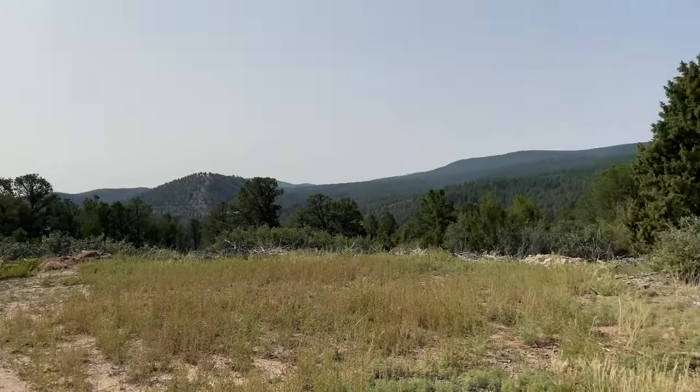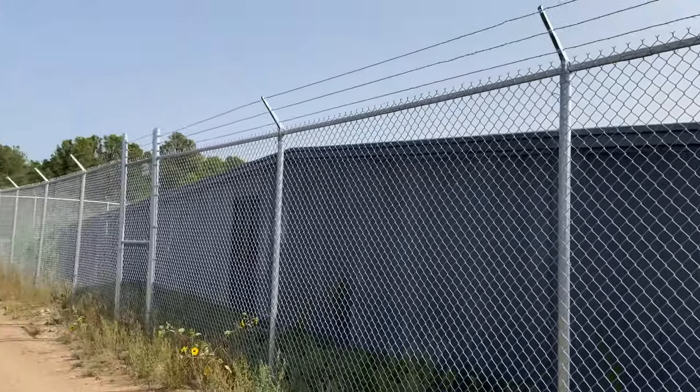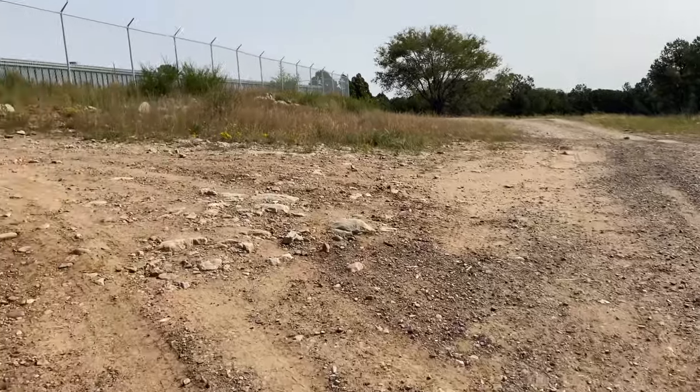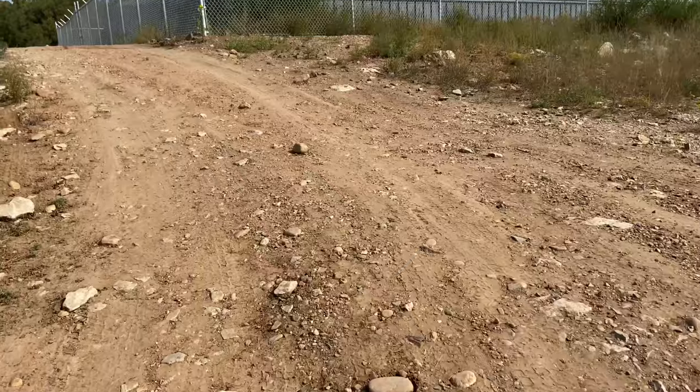Right behind me is the water reservoir — you cannot go in or anything, it's just like this. It's a fun place to go hike and then come back if you want a short hike. The first time I came here there was this green building on the other side and I thought that was the water reservoir, so I was very confused. But this is the water reservoir. Yes, I'm still wearing my mask even though I'm alone — it's annoying.